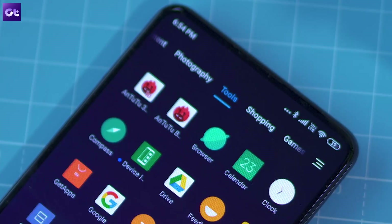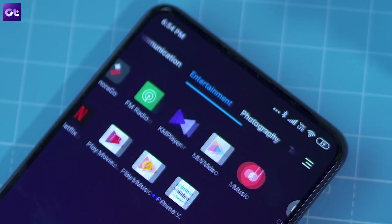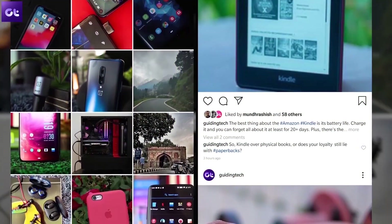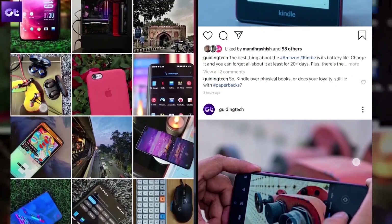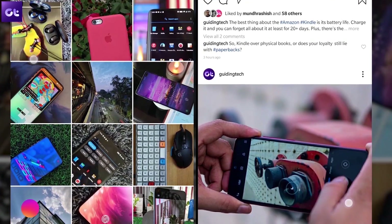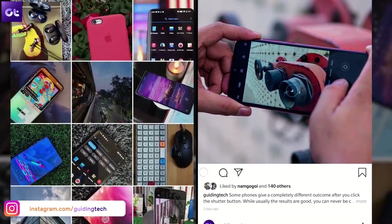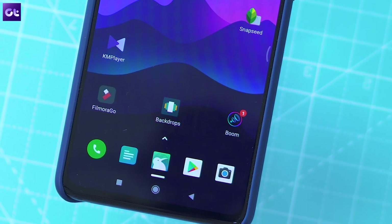Speaking of Instagram — have you started following us yet? If not, click the link in the description below and head over to our profile. We post really cool photos on a daily basis and also host exclusive Instagram giveaways that you won't want to miss.